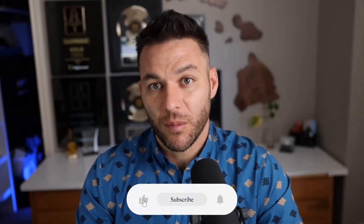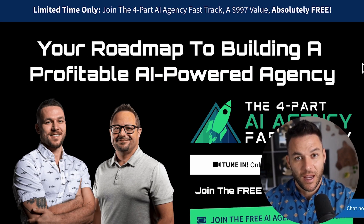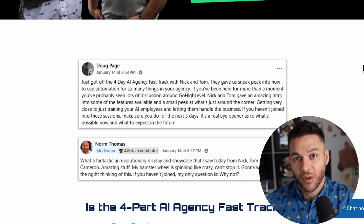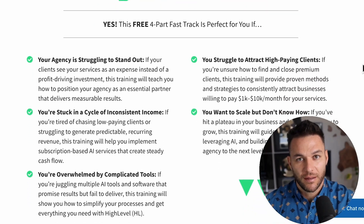If you're finding this valuable, make sure to hit that like button and subscribe. The real Nick Ponte reads every single comment on these videos, so drop a comment below and let me know what kind of recurring revenue you're trying to build. And if you're serious about taking your business to the next level, grab my four-part AI fast track training — currently offered for free, and it includes a link to try out the HighLevel software for 30 days free. The link's in the description.